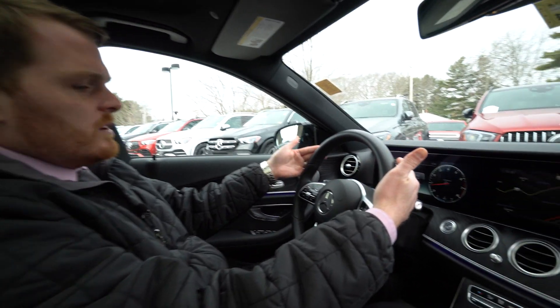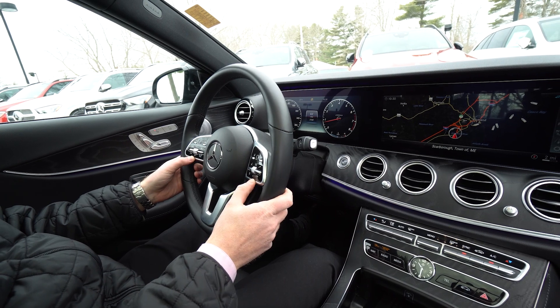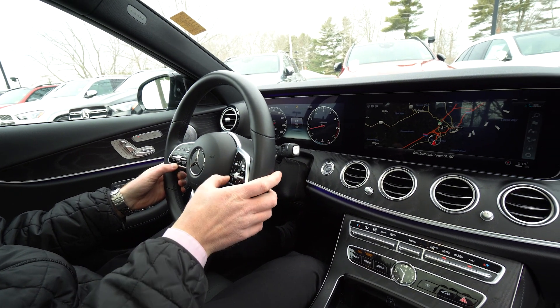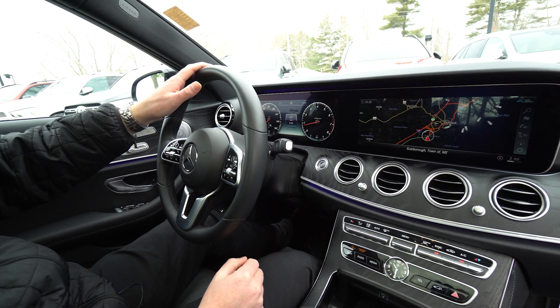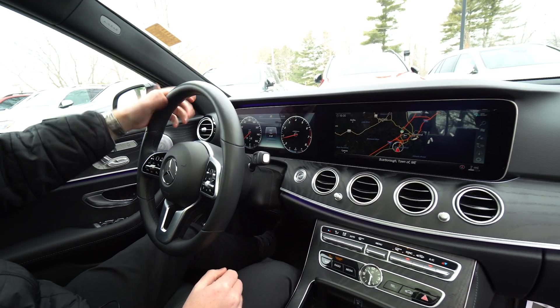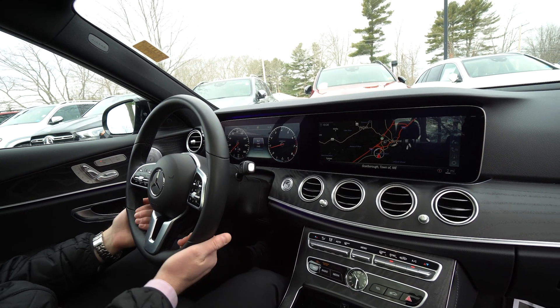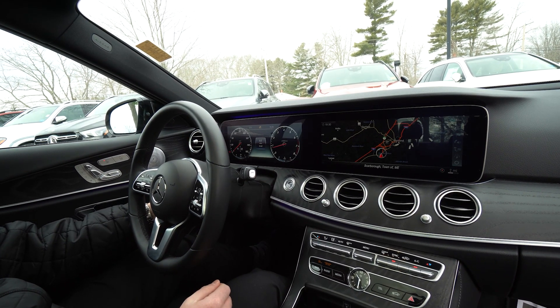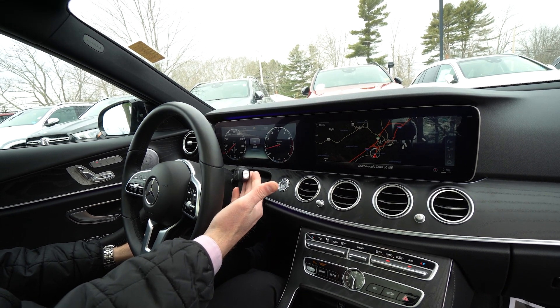As we make our way to the steering wheel, this is heated and it does have the controls to manage the infotainment center right here on the steering wheel. Rain-sensing windshield wipers, and as I mentioned outside, this does have adaptive high beam assist — essentially automatic high beams. Heated steering wheel, electronically adjustable steering wheel, and the Mercedes-Benz classic shifter on the column.